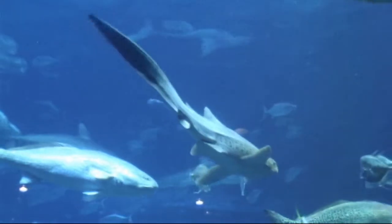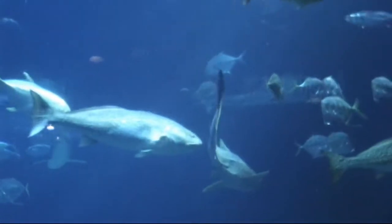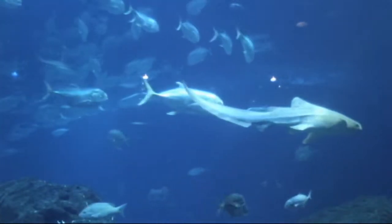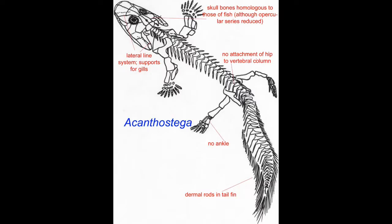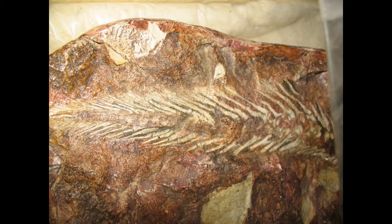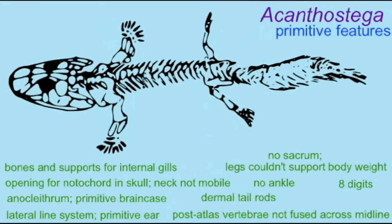In fish, given that the tail's function was primarily for propulsion, different lineages of fish have modified the tail for different styles of swimming. The earliest amphibians retained the bony dermal rods in their tail that their fish ancestors used for propulsion in water, which meant that early amphibians probably spent a great deal of time in water, since this would poorly adapt them to life on land.